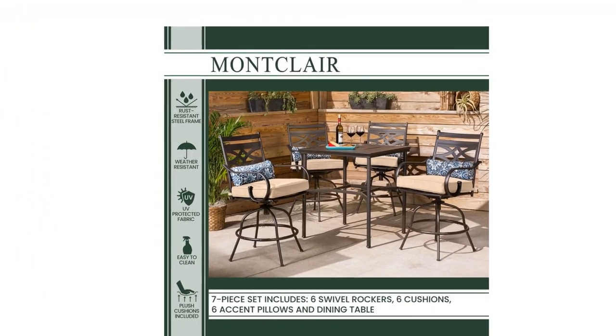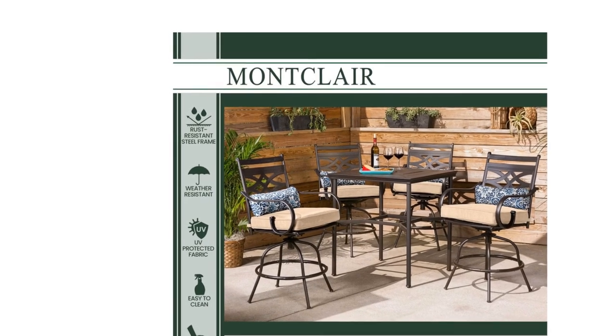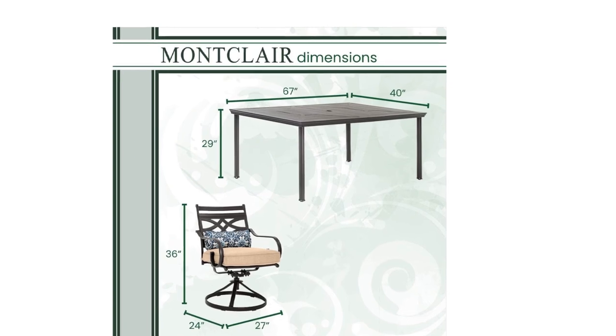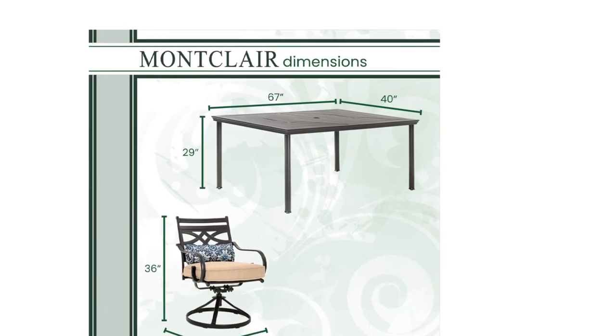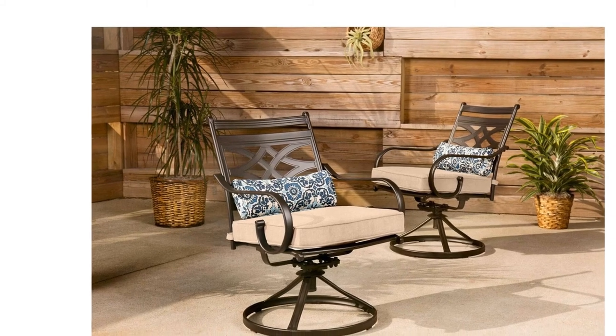Designed for durability and long-lasting use to enjoy for many years. The soft, padded cushions provide a cozy seating experience for you and your guests. Made with heavy-duty, rust-resistant, weather-resistant steel frames, this stylish dining set is produced with high-performance powder coating.